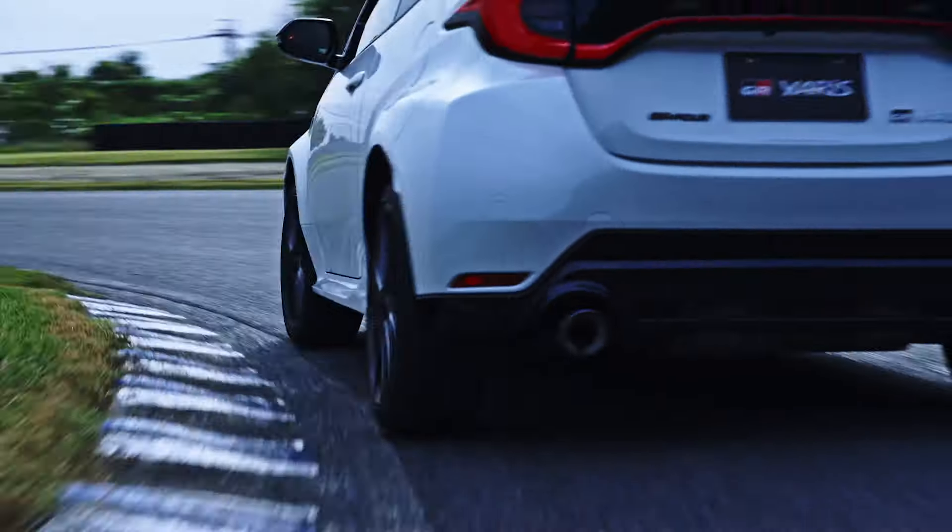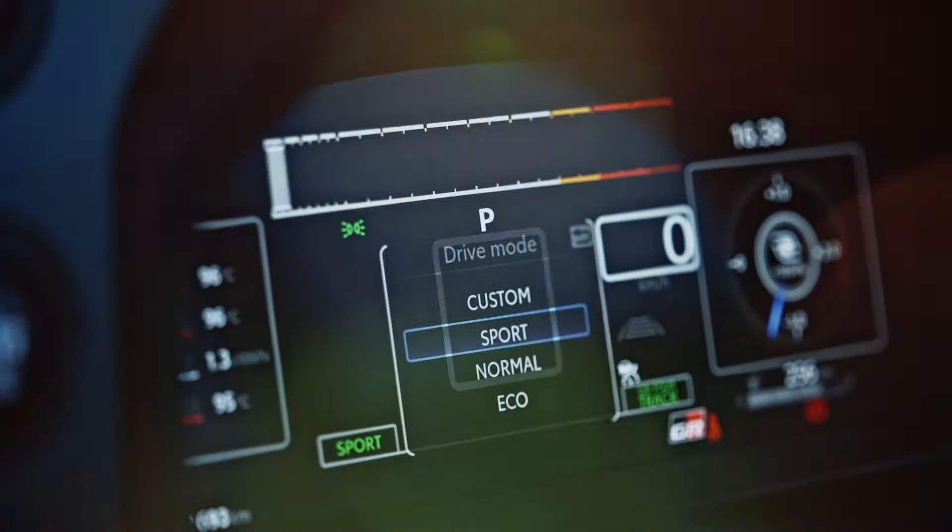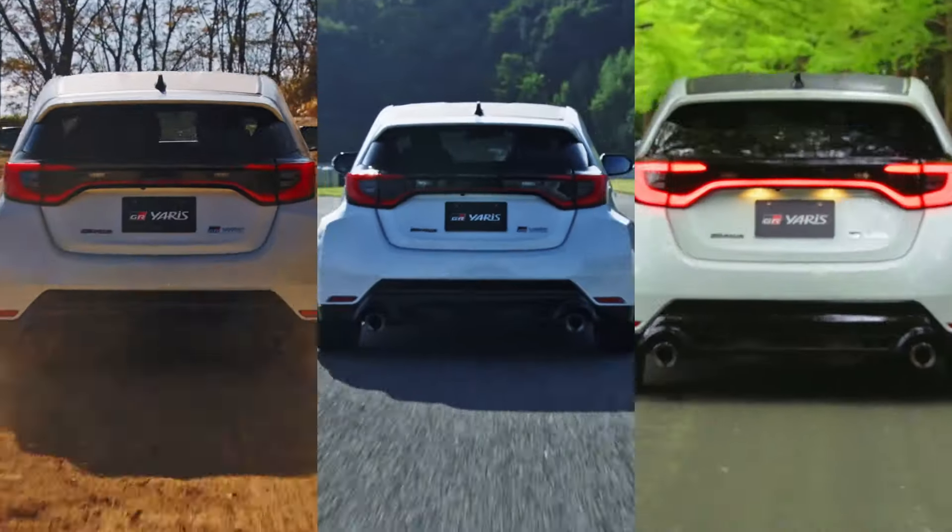The GR Yaris will be available in the UK from summer 2024 and won't make it stateside, just like the older model, which is a shame.